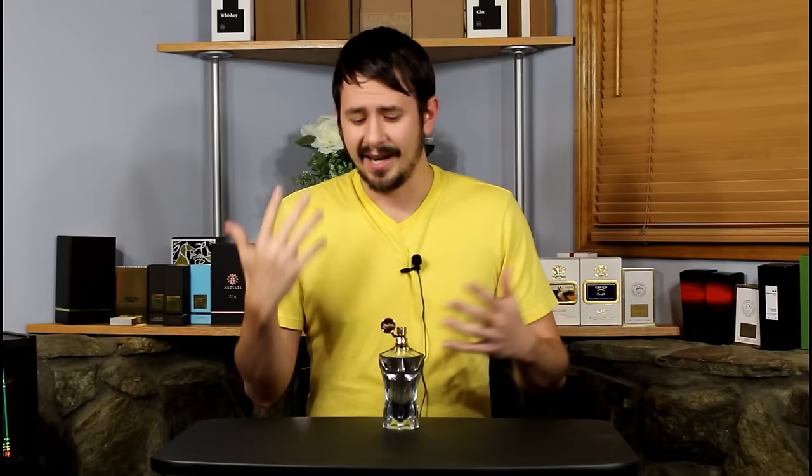That's Jean Paul Gaultier La Male Essence de Parfum. Let me know what you think about this one. It's not that easy to get in the US right now, so your best bet is ordering from overseas — the site I used got it to me in about a week and a half and it wasn't that expensive, cheaper than eBay anyway, and at least I got a legitimate bottle. It's nice, just not anything that necessarily breaks the mold or is going to set the world on fire. As always, thanks for watching — like, comment, subscribe, and I'll see you guys next time.